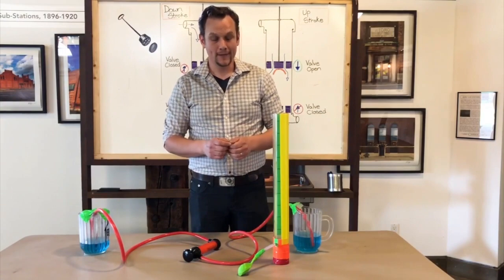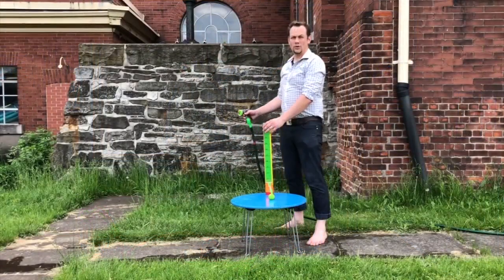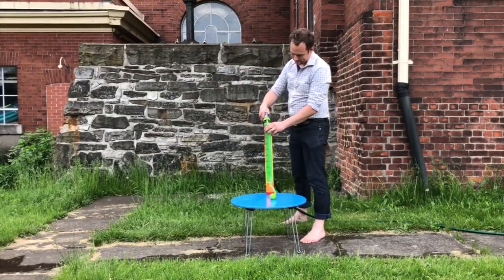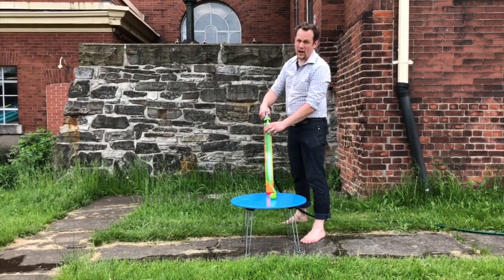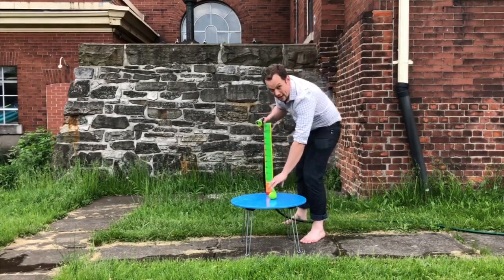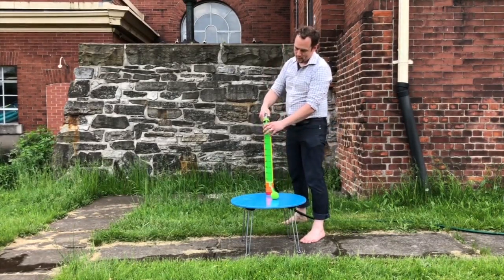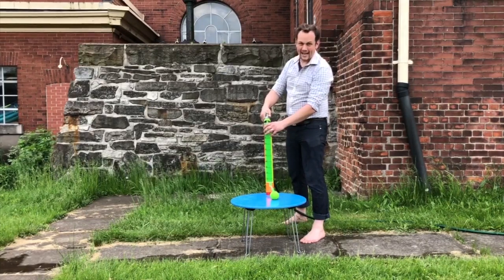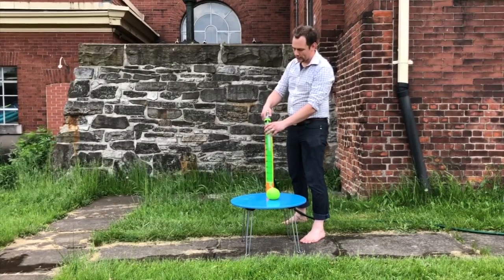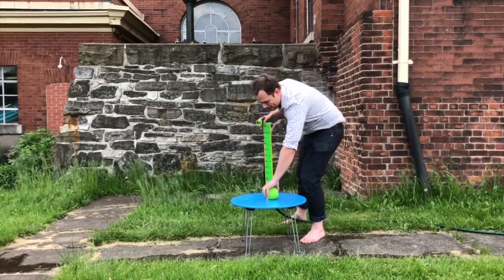As we fill the tube and the balloon expands, the pressure inside the balloon will increase, and it will be able to balance a taller and taller column of water. Now, a 50-centimeter column of water doesn't produce a lot of pressure at its base, but it's more than enough to expand this balloon. In fact, the slight increase in pressure is very likely to burst it — which is why I'm standing outside with my shoes off. Let's fill this up.